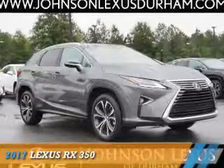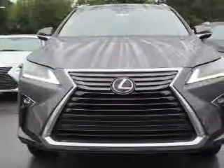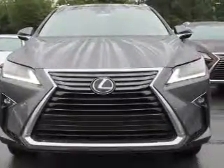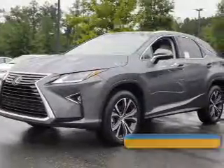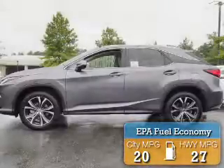Presenting the 2017 Lexus RX 350. It's powered by front-wheel drive, a 3.5-liter six-cylinder engine, and an automatic transmission. Great fuel efficiency saves you money by requiring fewer trips to the gas station.